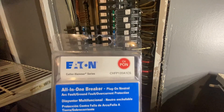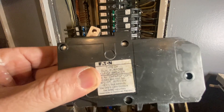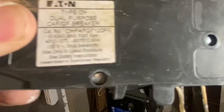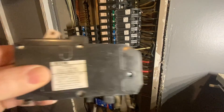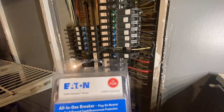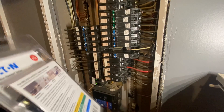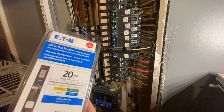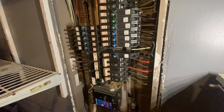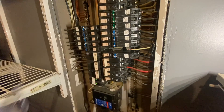Here's the part number for the new one. The original breaker in there — that's its part number — but you can't get that one anymore. This is the old part number, and this here is the replacement for this specific panel. They make them with pigtails on the breaker, and they make them as plug-on neutral where it just snaps onto the neutral bar. This one is the plug-on neutral.